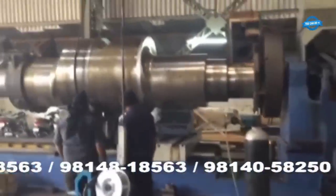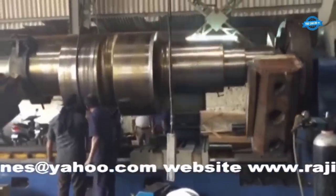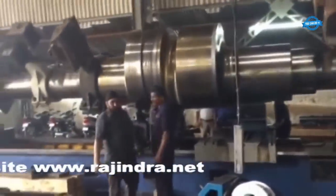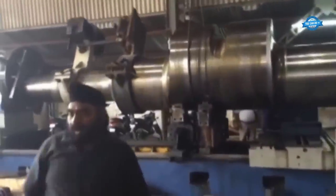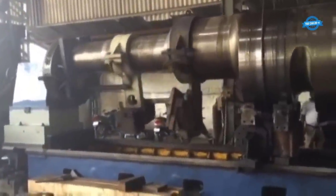Cutting parameters: Selecting appropriate cutting parameters is vital to prevent tool wear, ensure consistent material removal rates, and maintain surface finish. Achieving the right balance between cutting speed, feed rate, and depth of cut is essential for efficient and precise machining.